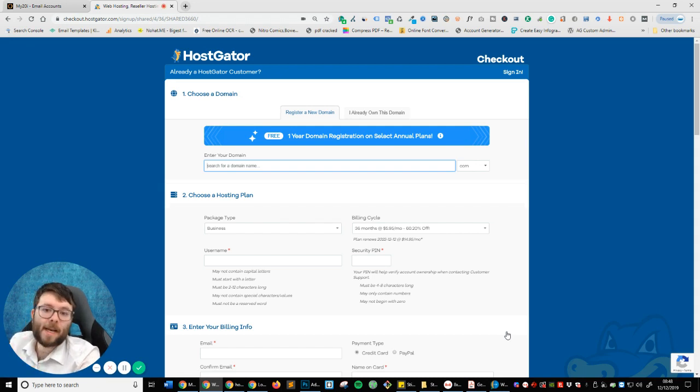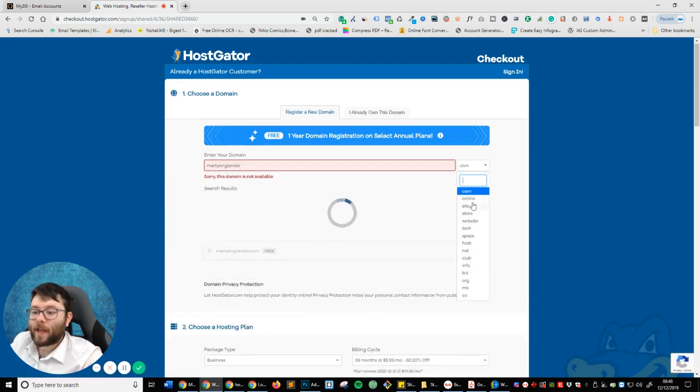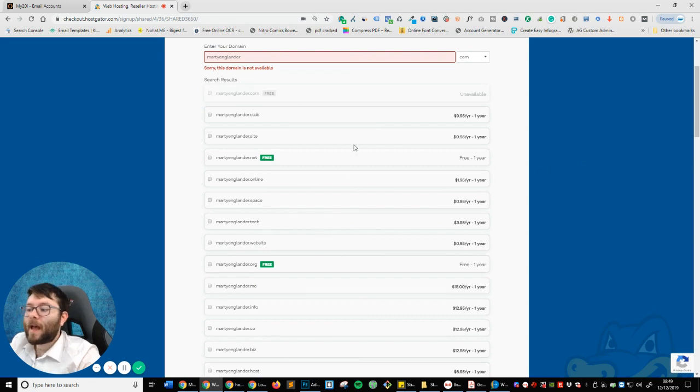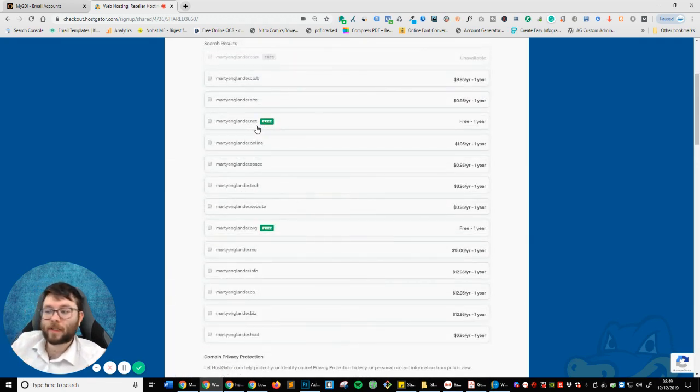Where it says enter your domain name, just go ahead and enter your domain name. For example, if I was creating a CV website, I'd call mine MartyEnglander — you can see it's got .com there, or you can change your extension. The domain name I tried isn't available because I already own MartyEnglander.com, but it will show you different options available. One great thing about HostGator is they give you a free one-year domain when you purchase a hosting plan. Naturally .com is always best if you can get it. You should spend no more than two minutes searching for your domain name.